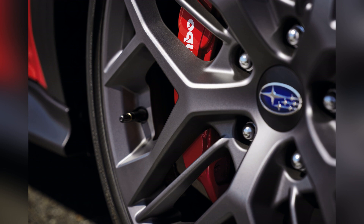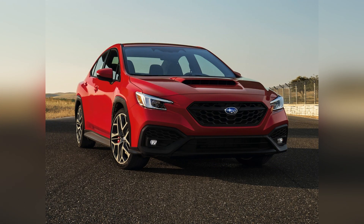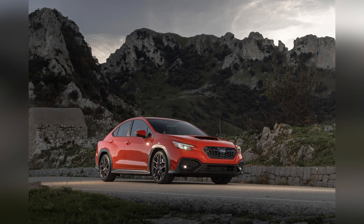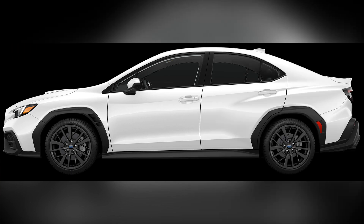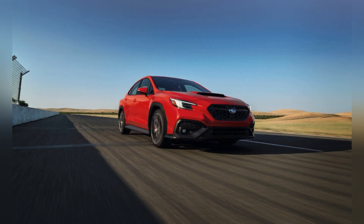The performance prowess of the 2024 Subaru WRX isn't limited to straight-line speed. With its responsive steering, tight handling, and sport-tuned suspension, the WRX delivers a thrilling driving experience that's equally exhilarating on winding mountain roads or on the racetrack. Whether pushing the limits of performance or navigating daily commutes, the WRX promises to deliver excitement at every turn.